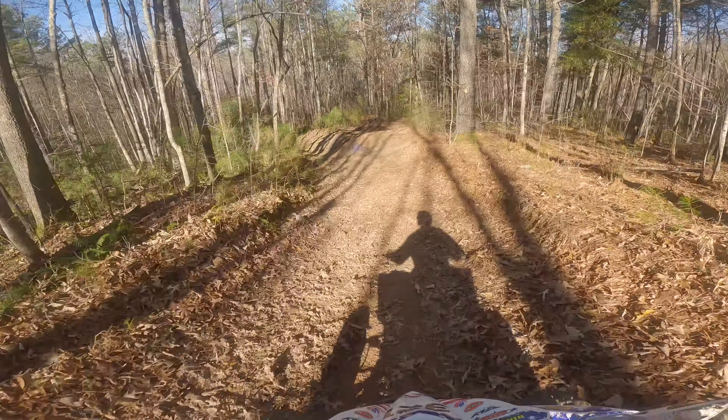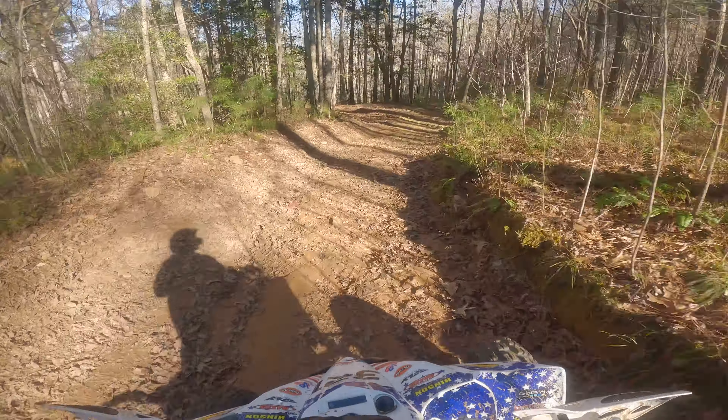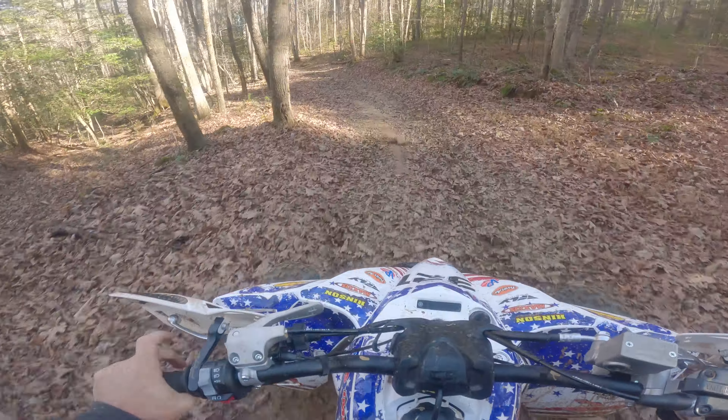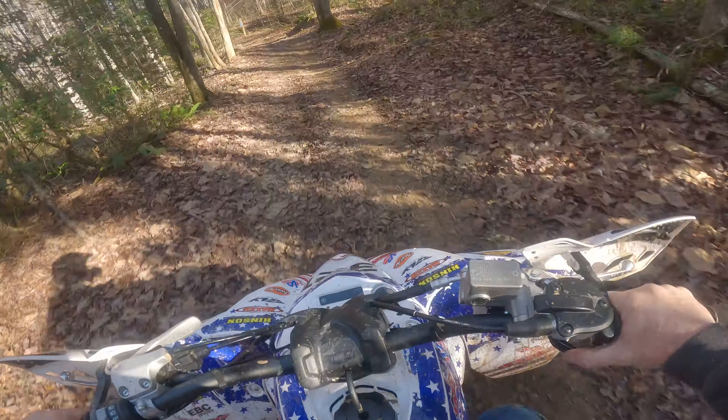I'm riding a 2022 Yamaha YFZ 450R. It is basically completely stock other than my hand guards and of course my graphics.